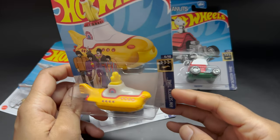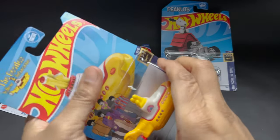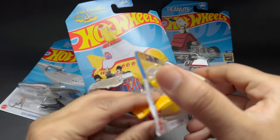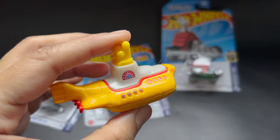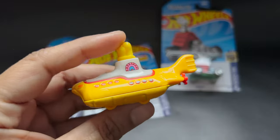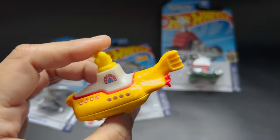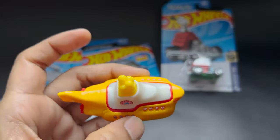The next one we have here is the Beatles Yellow Submarine. I'm going to take it out of the box and let's see how it looks. It looks really, really cool. It has a cool yellow color with a red touch up on it, and it has four tiny wheels. I'm in love with this — it really looks cool.